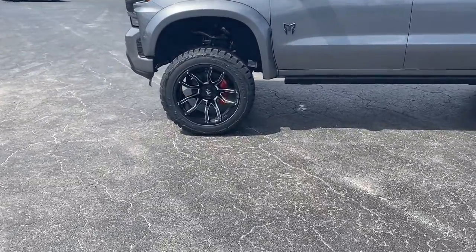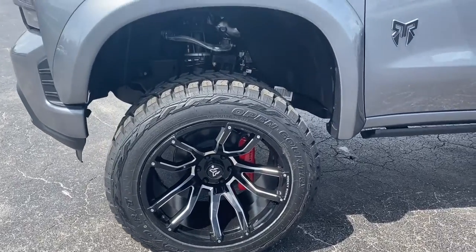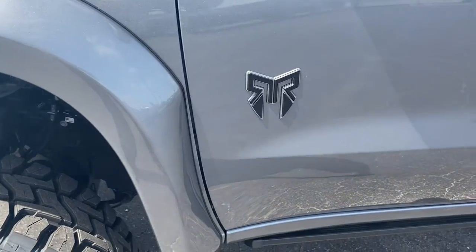Keyless entry, backup camera, keyless start, remote engine start, satellite radio, heated mirrors, four-wheel drive, fog lamps, aluminum wheels, rear AC.